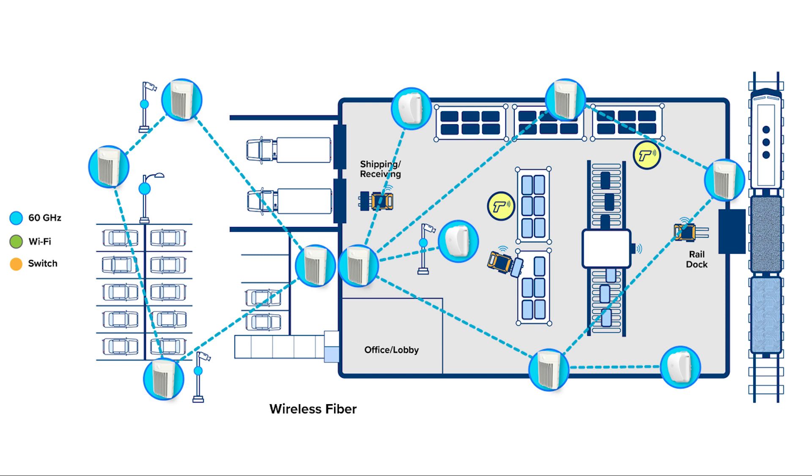First, we start with wireless fiber, which can deliver multi-gigabit performance for the WAN edge over unlicensed 60 GHz spectrum. Wireless fiber uses millimeter-wave spectrum, so it's blazingly fast, without adding load to the Wi-Fi network.